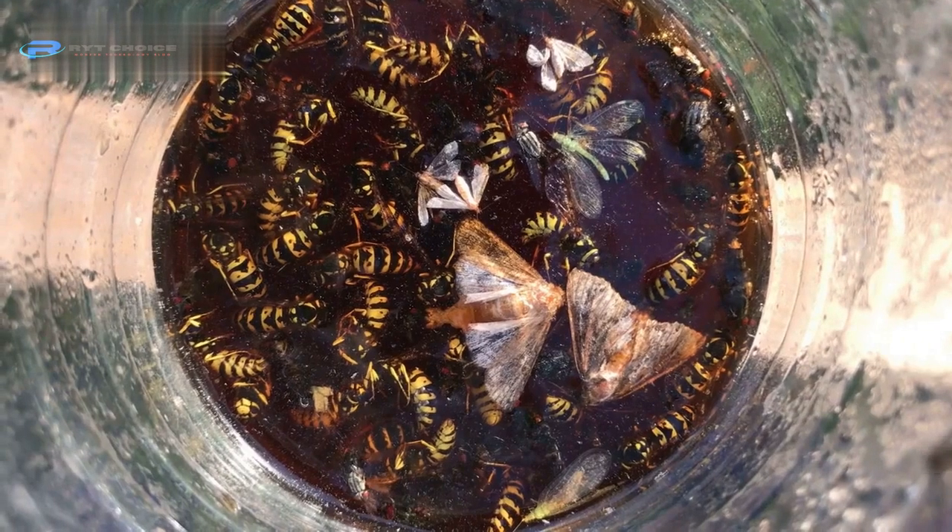7. Or you can use traps. You have to choose the right one based on your lifestyle and preferences. Live traps and snap traps are used to catch the mice alive using bait. Electric traps and glue traps are more inhumane ways of killing mice.